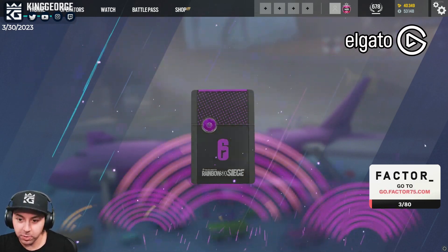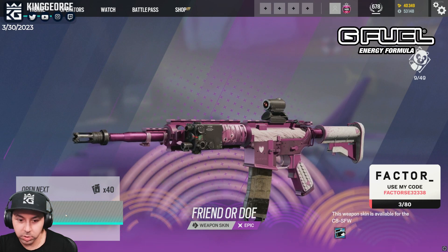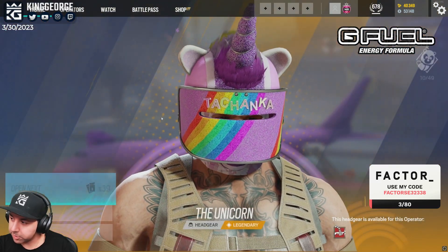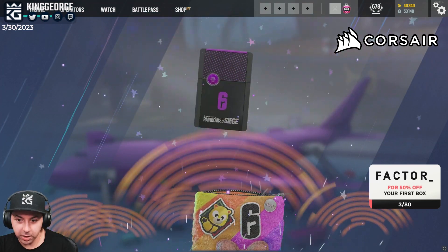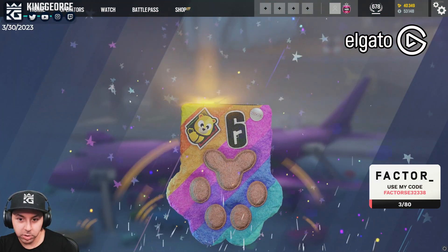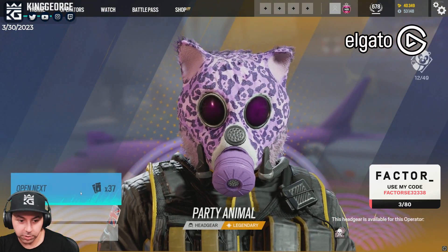I should be equipping these by the way - certain things at least. That's actually pretty cool. Also once again, don't forget there's a Rainbow is Magic G Fuel flavor - get up to 30% off with code King George. Type X or G Fuel in chat, or if you're on YouTube check below in the description.